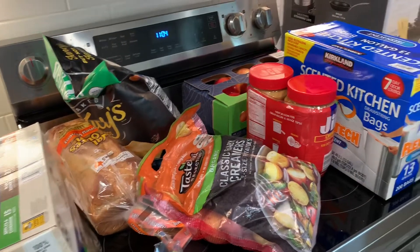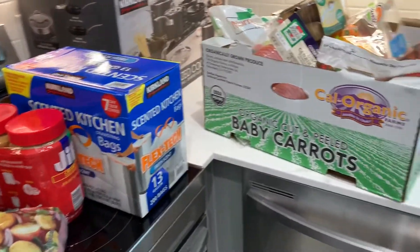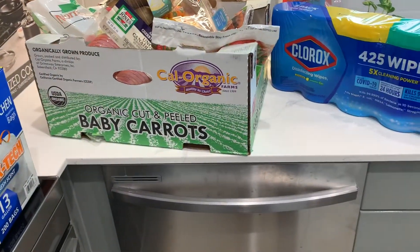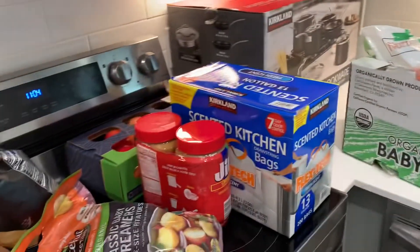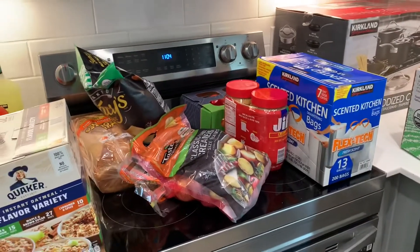I still need to go by the store and pick up just a few little small odds and ends, but I'll do that. I will check back in with you guys a little bit later. Let me get all this stuff put up. Talk to y'all soon.